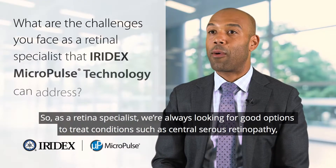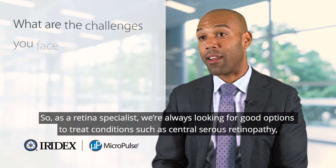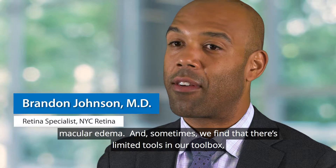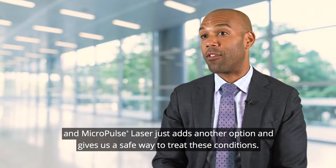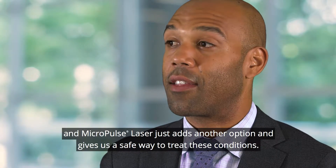As a retina specialist, we're always looking for good options to treat conditions such as central serous retinopathy and macular edema. Sometimes we find there are limited tools in our toolbox, and micropulse laser just adds another option and gives us a safe way to treat these conditions.